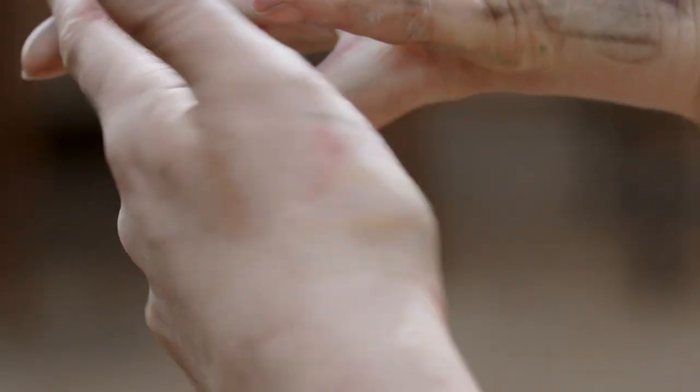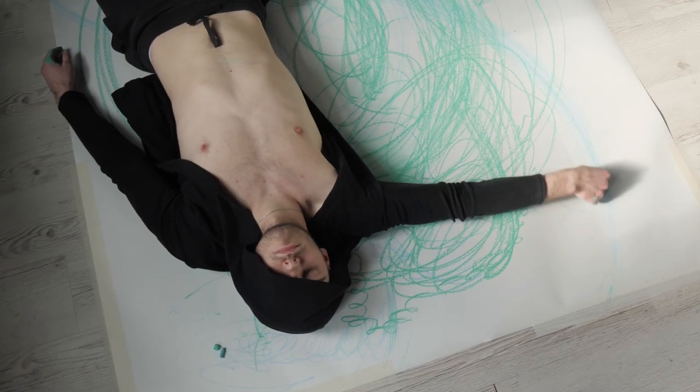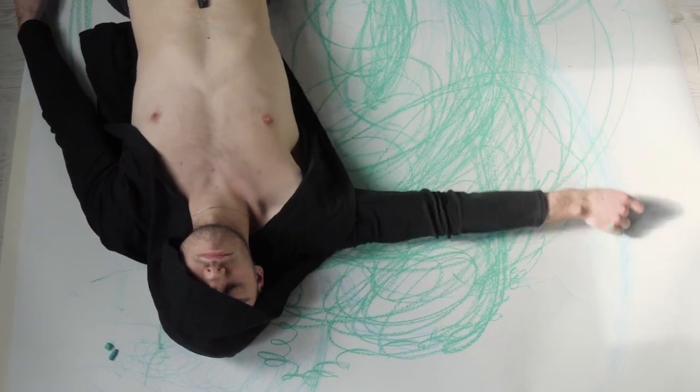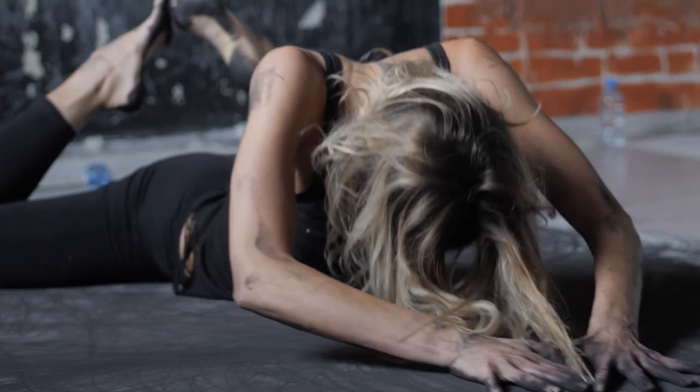3. Your body is the paintbrush. You can use a large canvas or piece of paper and paint with your feet, hands, or any other body part that feels comfortable. This allows you to use your whole body to create large-scale paintings that reflect the movements and shapes of your yoga practice.